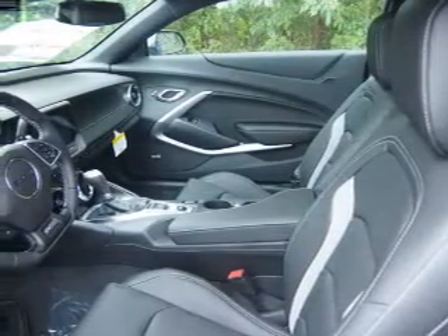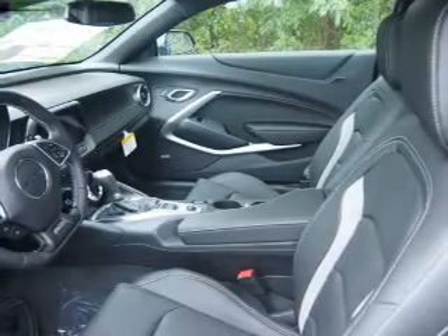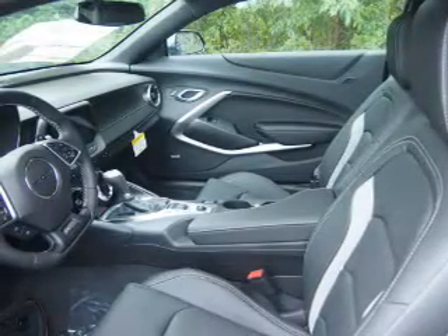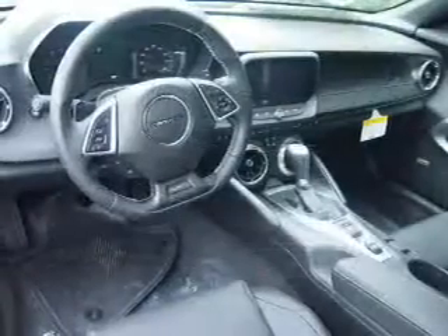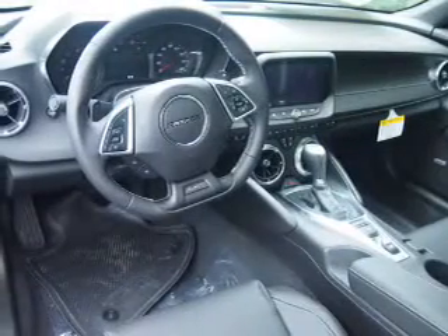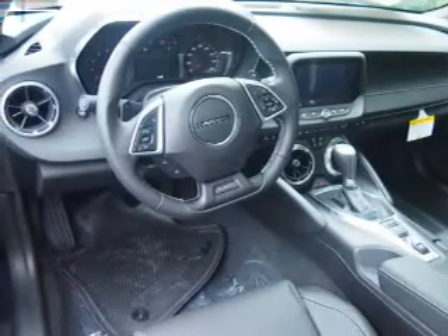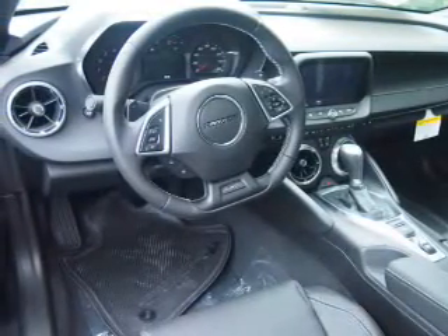Inside you'll find leather seats, heated seats, Bluetooth connectivity, Sirius XM satellite radio, an auxiliary input, steering wheel controls, a premium sound system, push button start, automatic climate control, a backup camera — great quality at a great price.